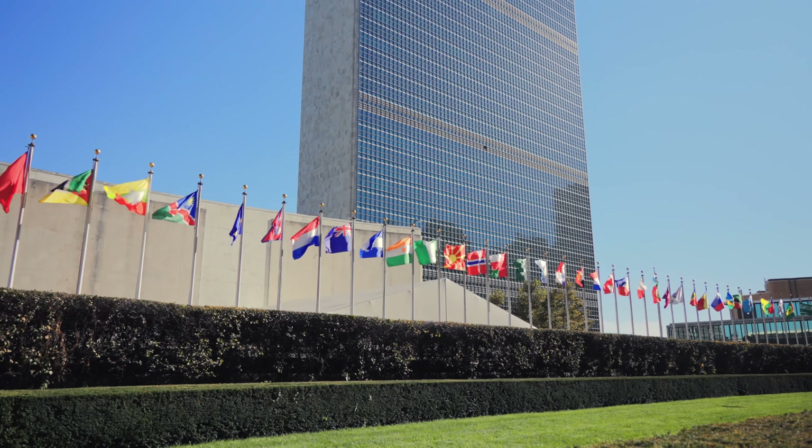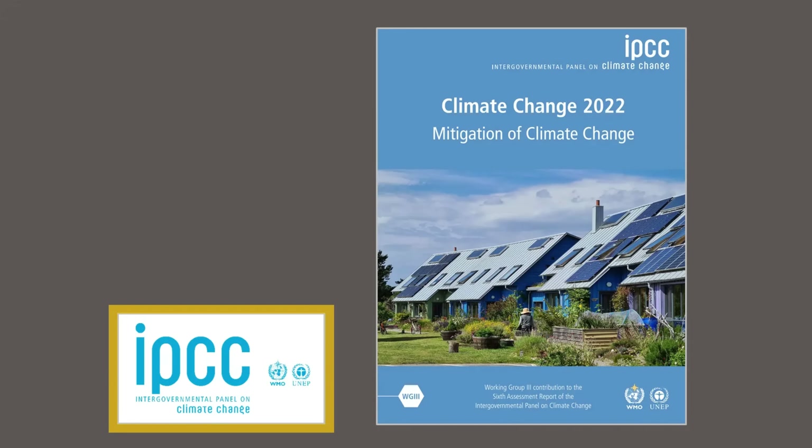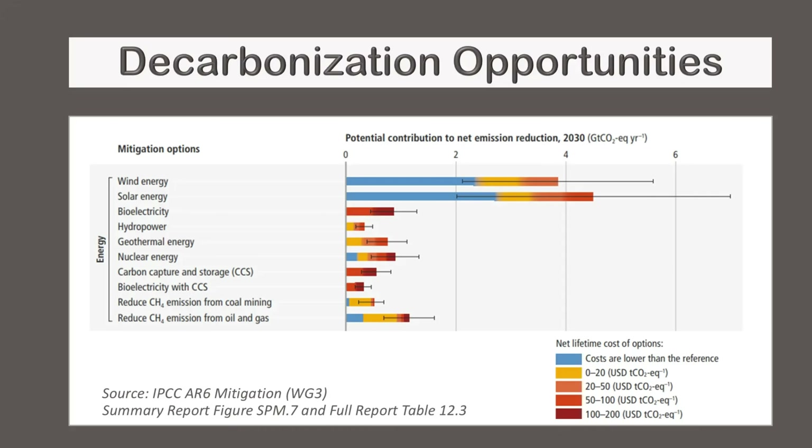The United Nations set up an organization called the IPCC that studies how to decarbonize. A summary of their research is shown here. Each bar represents a different way to reduce carbon dioxide emissions, where the length of the bar represents the amount of reduction and the color indicates the cost. They arrived at the same conclusion: one-sixth of carbon dioxide emissions can be avoided at close to no additional cost. However, they don't explain how to tackle the remaining five-sixths in a way that is both politically and economically feasible.